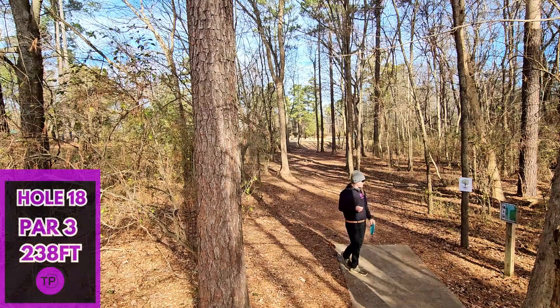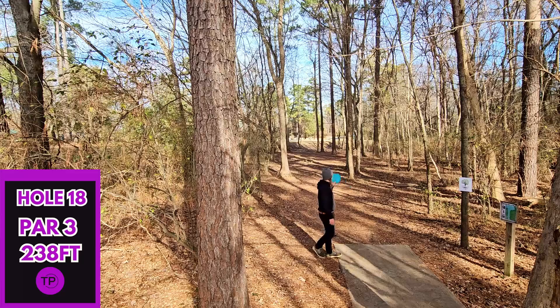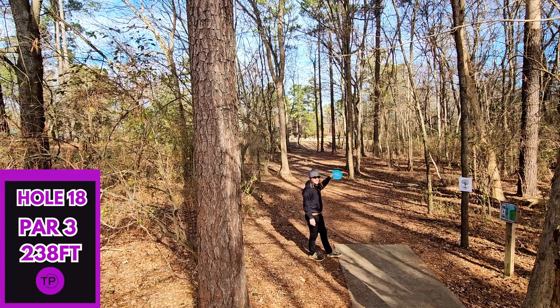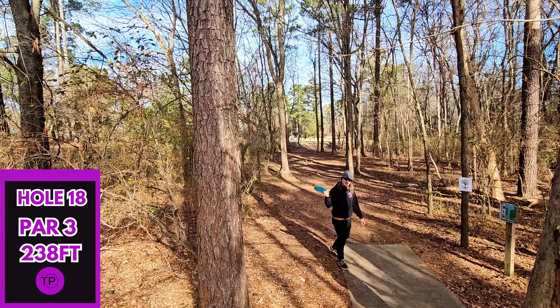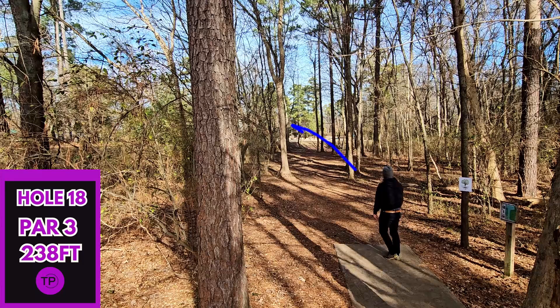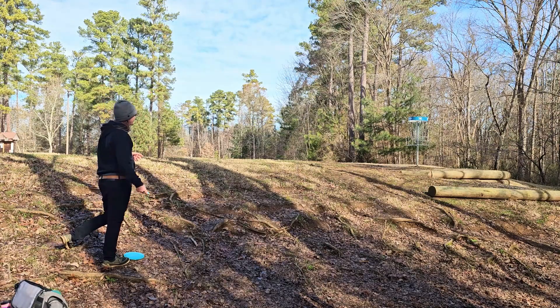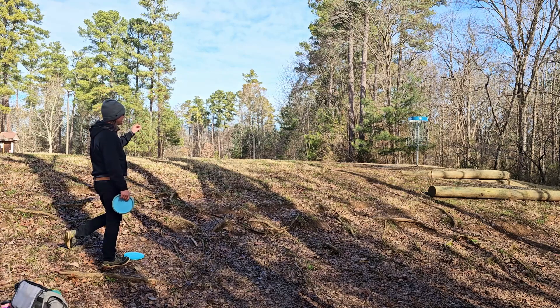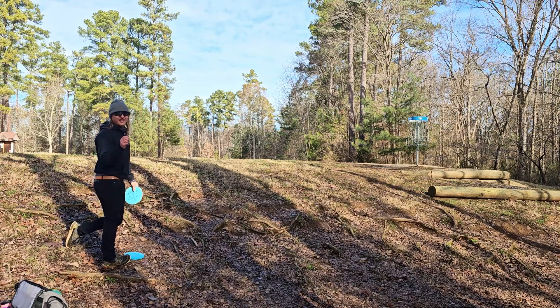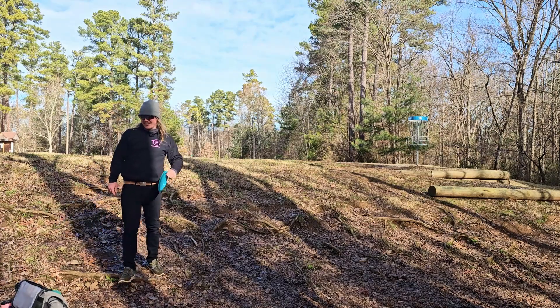Rounding off our amazing day at Plantation Ruins in Charlotte, we have hole 18 — 238 feet, big meat hook right — and we are going to end with a sidearm Splice shot. We hit something pretty hard, but I think it was a good final shot. We have left ourselves a tricky 30-foot uphill putt for the two, and let's hope we can finally end on a good note. Let's go — we needed it, and we got it.